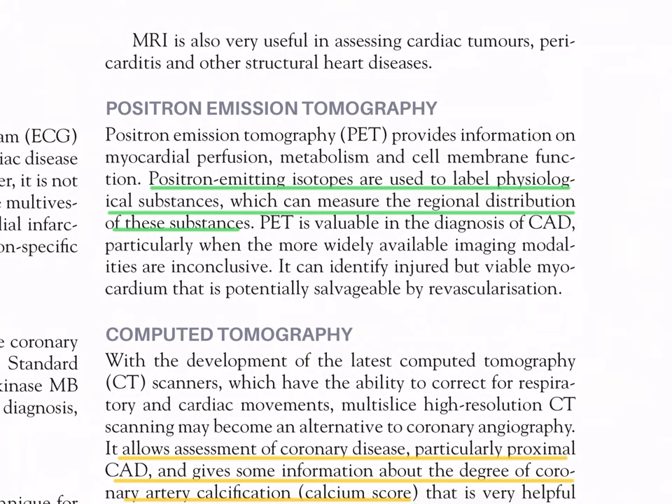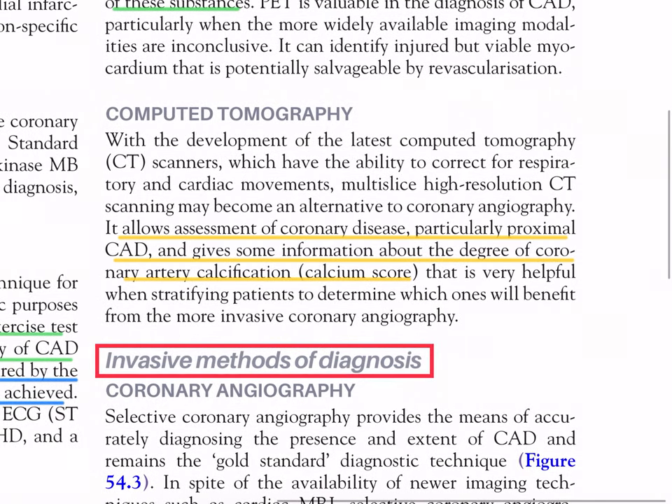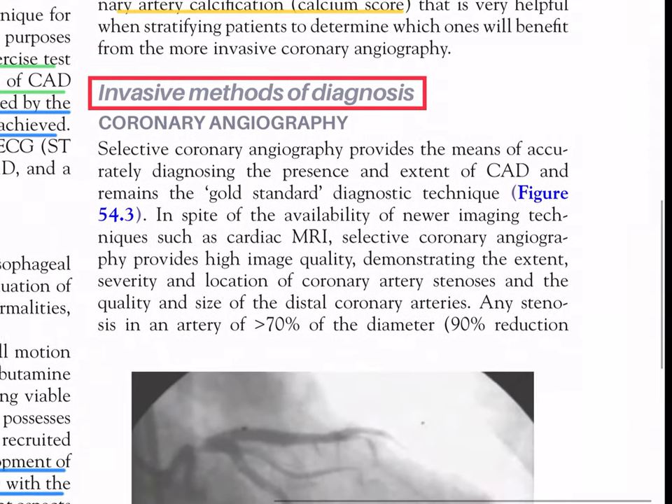Computed tomography (CT): with the latest CT scanners correcting for respiratory and cardiac movements, multi-slice high-resolution CT scanning may become an alternative to coronary angiography. It allows assessment of coronary disease, particularly proximal CAD, and gives information about the degree of coronary artery calcification (calcium score). This is very helpful when stratifying patients to determine which ones will benefit from the more invasive coronary angiography.